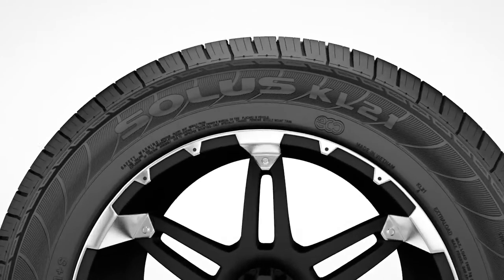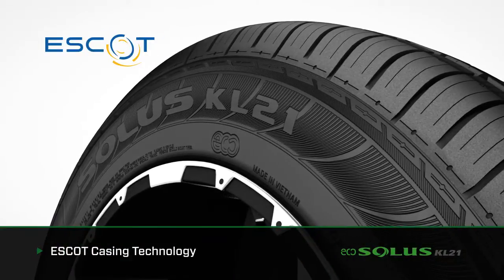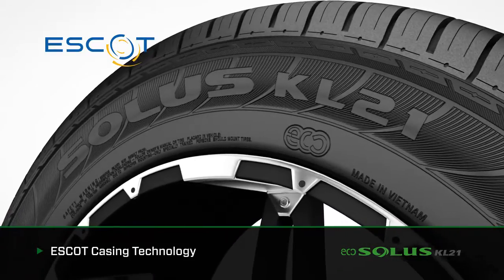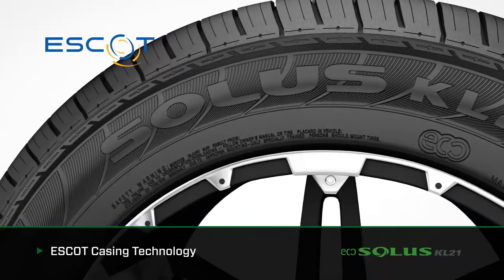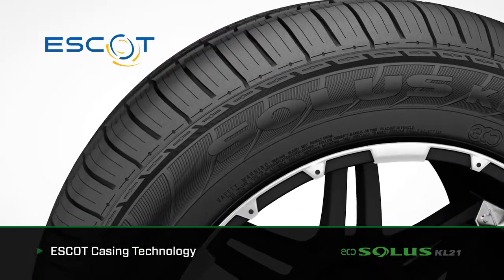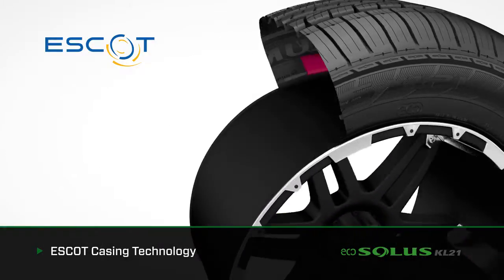The EcoSolis KL21 utilizes Kumo Tire's proprietary Escot casing technology. Escot casing technology improves belt edge stress to promote durability, optimizes cord tension distribution for improved handling response, and optimizes footprint pressure distribution for improved wear. This creates the ideal tire for CUV and SUV owners.